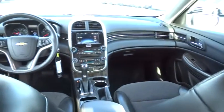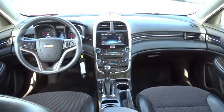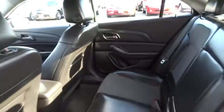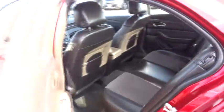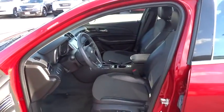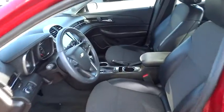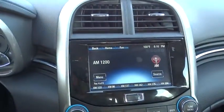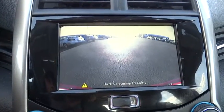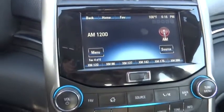Come see the car for yourself. This vehicle is a real-time product.